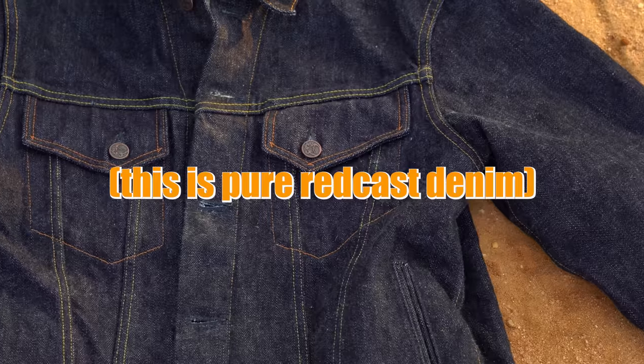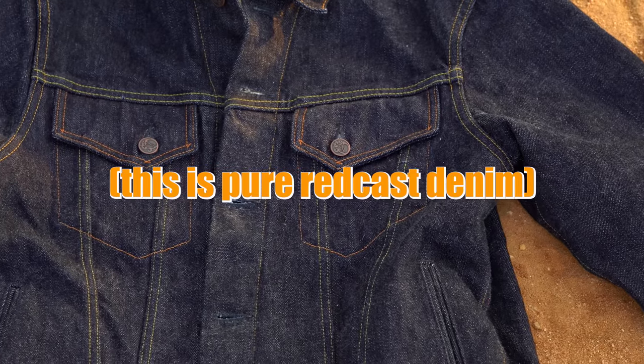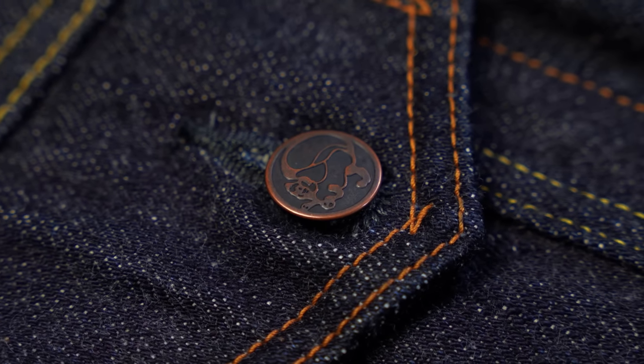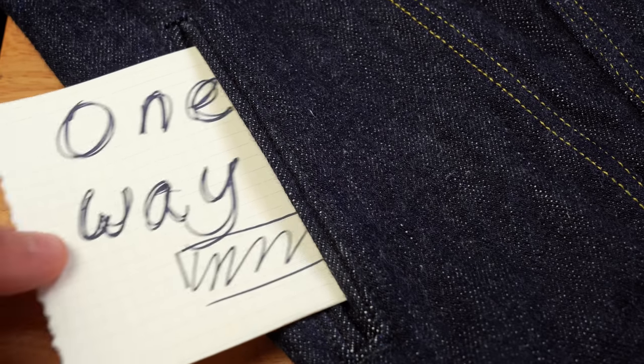Redcast denim sounds like it would be red, but it's actually purple. Well, now it's red with the over-dye. Pure Redcast denim is made using synthetic indigo dye — totally pure indigo — and it doesn't have any sulfides in it, which would distort the color and make it more green-cast. That's why natural indigo products have a little more green in them. This is totally pure indigo.